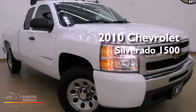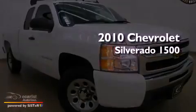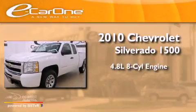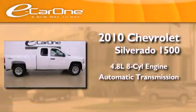This is a 2010 Chevrolet Silverado 1500. It has a 4.8-liter eight-cylinder engine, an automatic transmission, and four-wheel drive.